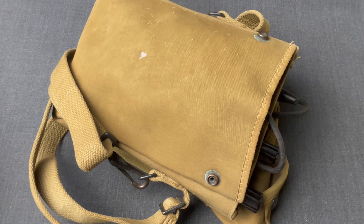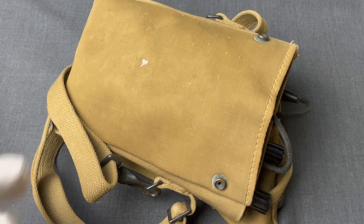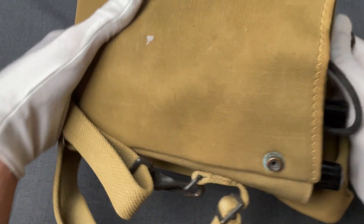The most well-known use of those devices were during D-Day, the Normandy landings, where Navy personnel was using them to receive instructions. As you can see, it's a very simple design.